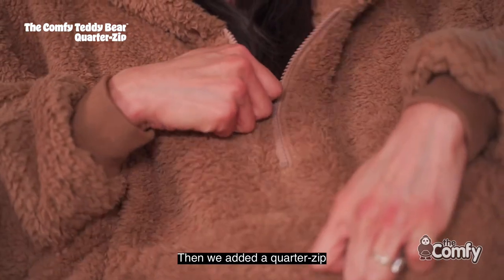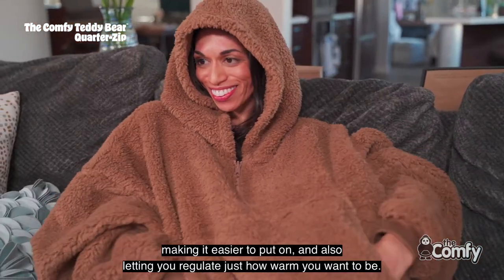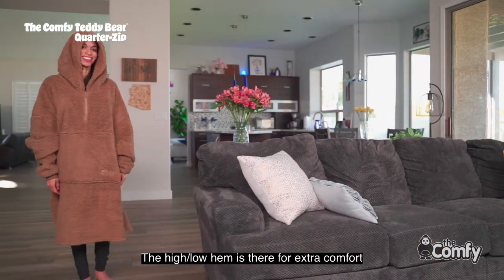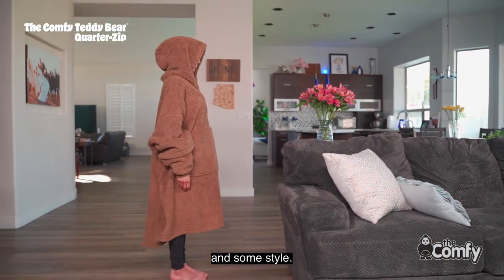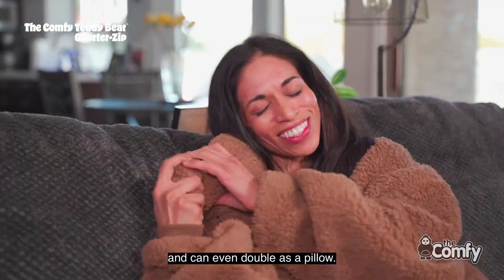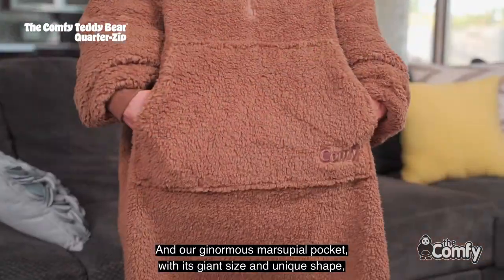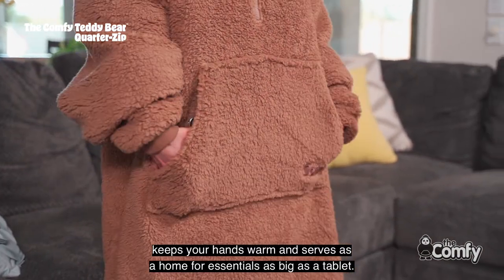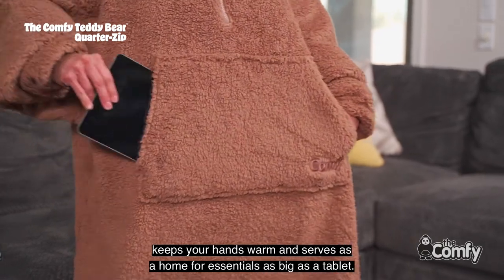Then we added a Quarter Zip, making it easier to put on and also letting you regulate just how warm you want to be. The high-low hem is there for extra comfort and some style. The huge, plush hood keeps your head warm and can even double as a pillow. And our ginormous marsupial pocket, with its giant size and unique shape, keeps your hands warm and serves as a home for essentials as big as a tablet.